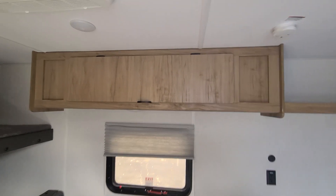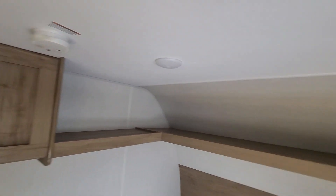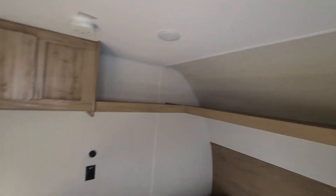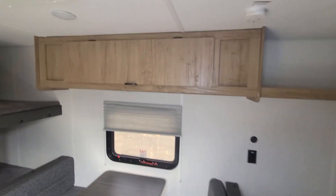Some overhead cabinetry up top — all pocket screwed. And there's the convection microwave right in there, which I'll get to in a minute. Right up here you have some more shelving so you can fit some nice long items in there like umbrellas, fishing poles, shotguns, whatever.